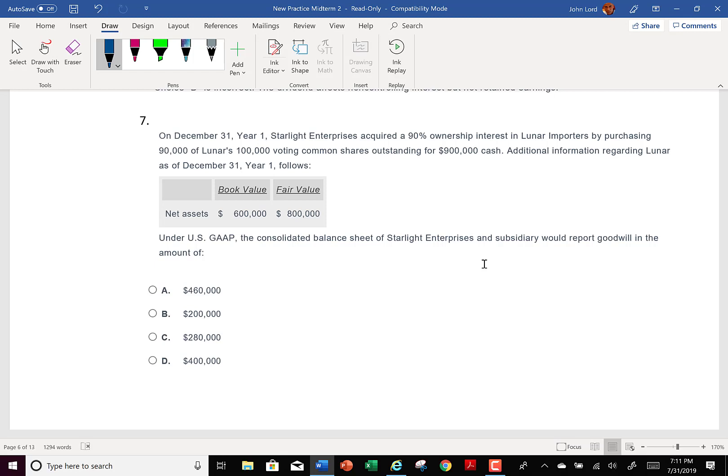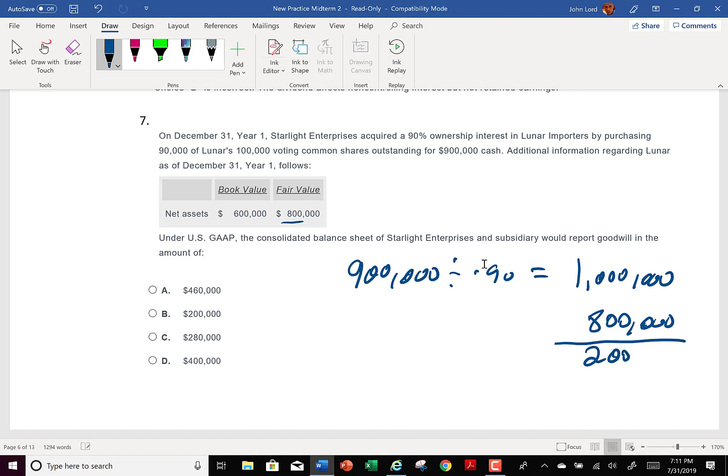December 1st, year one, Starlight Enterprise acquired 90% ownership in Lunar Importers by purchasing 90,000 of Lunar's 100,000 voting common shares for $900,000 cash. What should be the amount of goodwill? We take $900,000 and divide by 0.9 — that means the fair value is $1,000,000. They tell us book value and fair value of net assets. We pick up the fair value of net assets; $200,000 is left over not attributable to net assets — that's the goodwill.